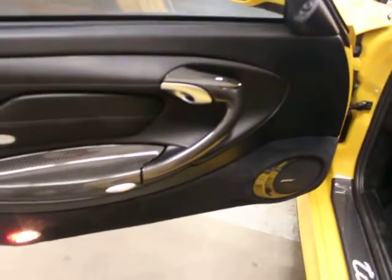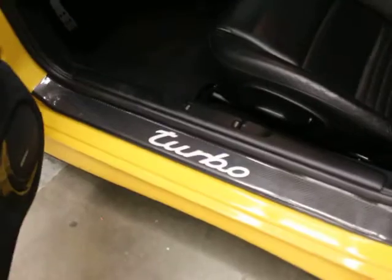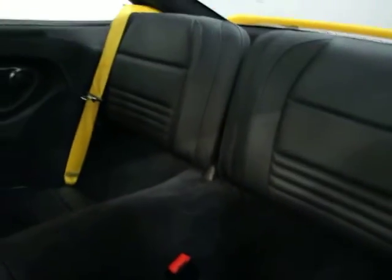We have carbon fiber trim. You do have Bose Sound, which is part of the turbo package — you can see the carbon fiber inlays. Black leather seats with speed yellow seat belts and steering wheel. You can see the back — the jump seats are really clean. We do have an indoor car cover for it. We've got the racing brakes and the Recaro seat bracket.